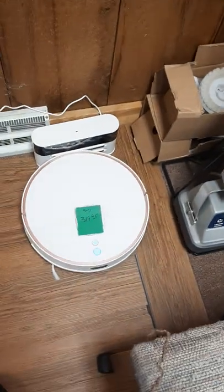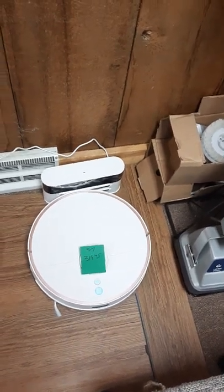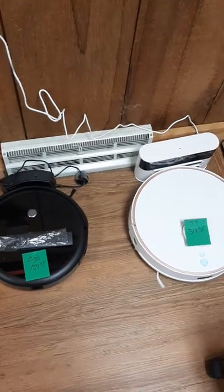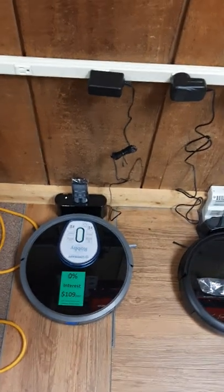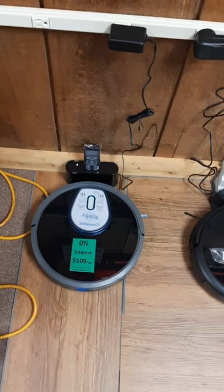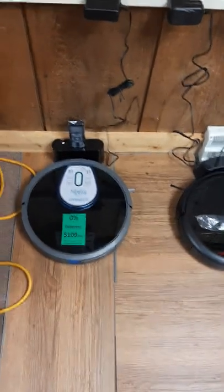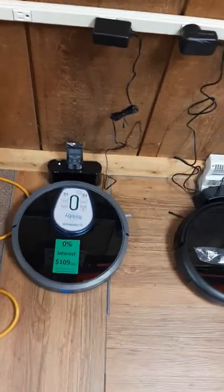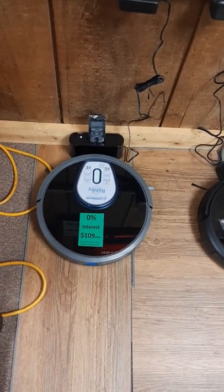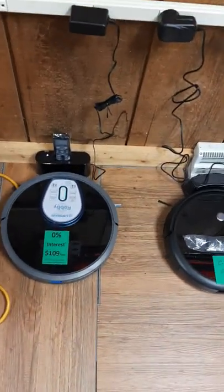Then we have the C7, which is basically the top-end model of this brand — this is a Smart 360 brand. And then we have the Cadillac, the Lincoln, the fully packaged Lynn House. Lynn House calls it the Robby — Robby the Robot. That one does sweeping and mopping also. With this unit, we can do maintenance, fix parts, change parts, and get parts for that.